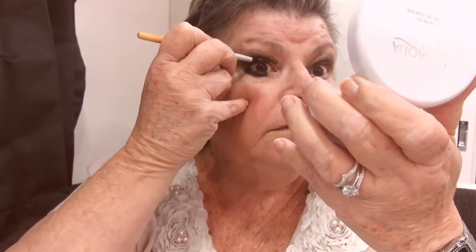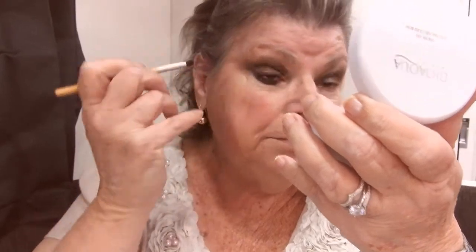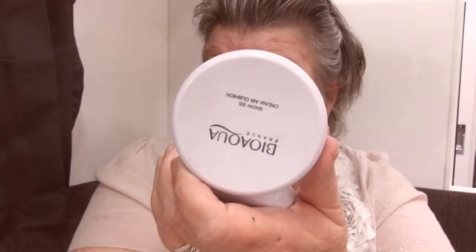As close to the lashes as possible - blink. Other eye. How are we doing? That doesn't look too bad, that looks better than just having the brown. Okay, next step.